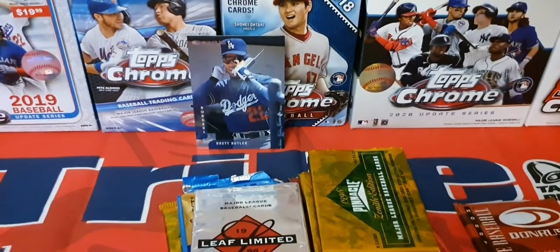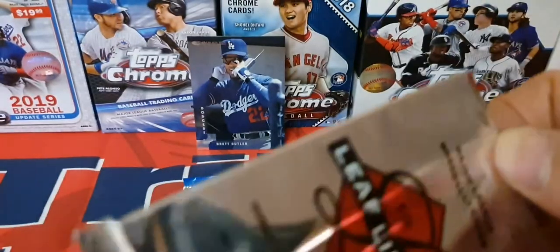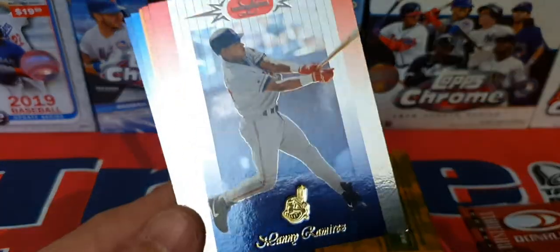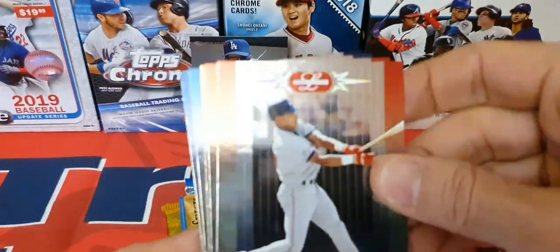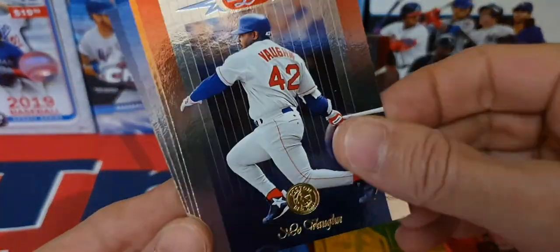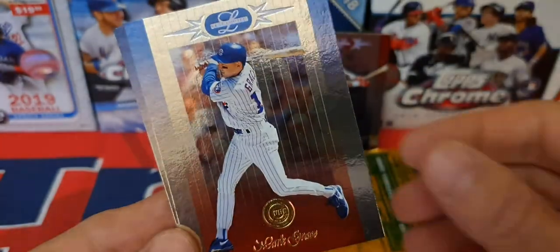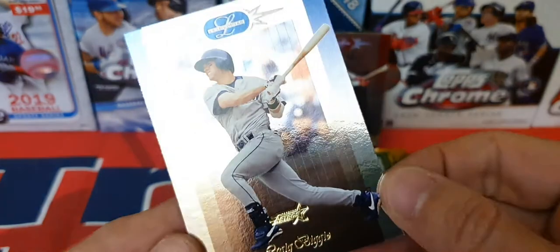Nothing too exciting in those packs. Let's see what we got in this other Leaf pack — let's see if we can find something. I'm sure we probably left something in one of these things. Manny — hey, look at that! Manny Ramirez — that's a nice one, I love watching him play. Mo Vaughn — that's a nice one. Barry Bonds — that's a sweet card, look at that! Mark Grace, Greg Vaughn — super cool. You get to see Kevin Grace play this year, his son.